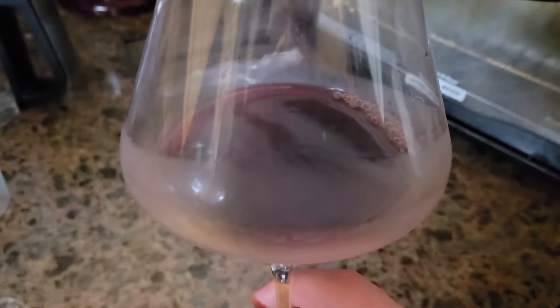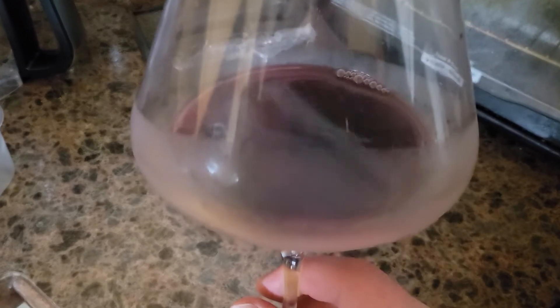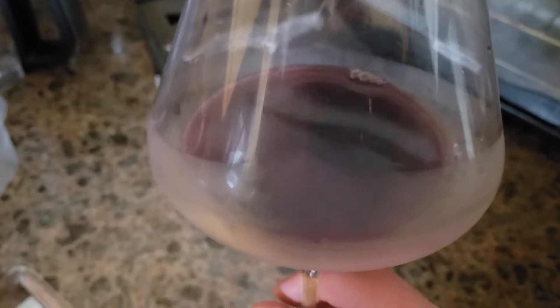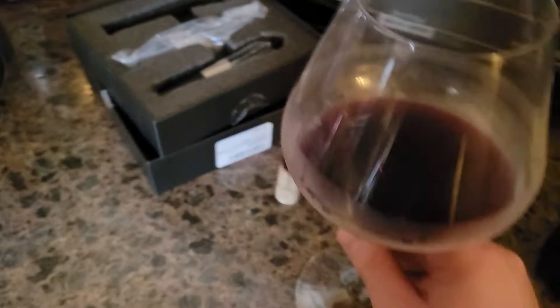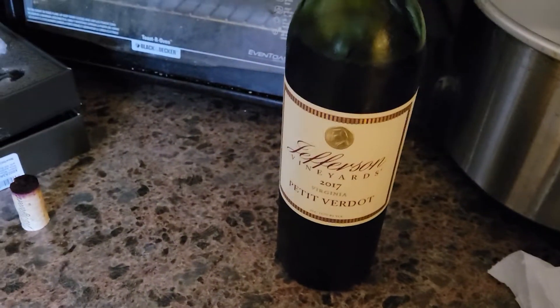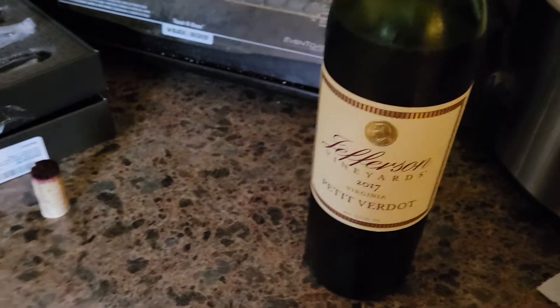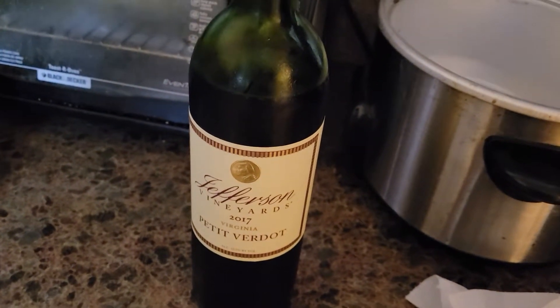Dark purple on the core — that should be obvious. Light purple on the rim, might be slightly darker in real life. It doesn't help that I just pulled this directly out of the wine fridge, so there might be a little bit of humidity on there.